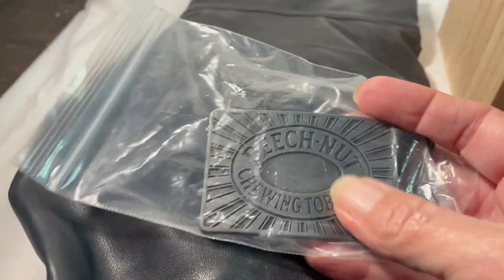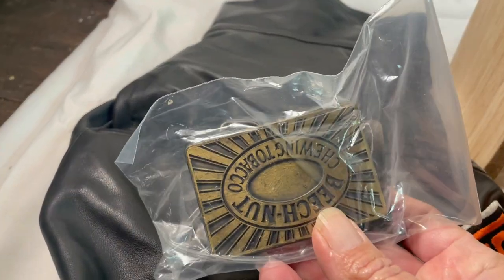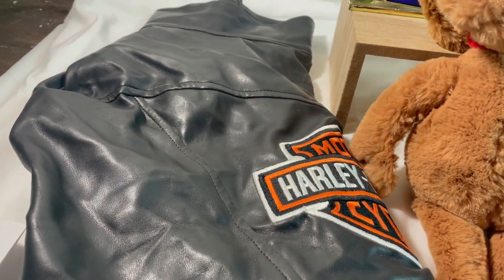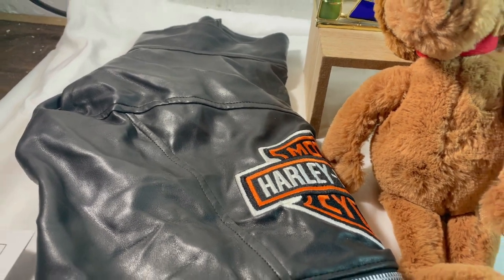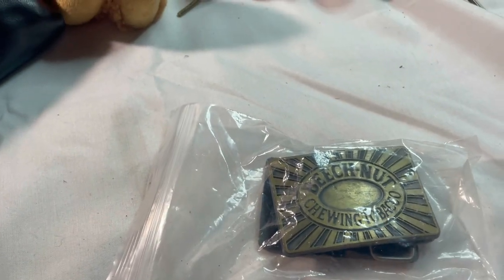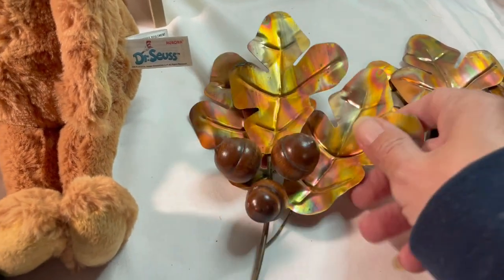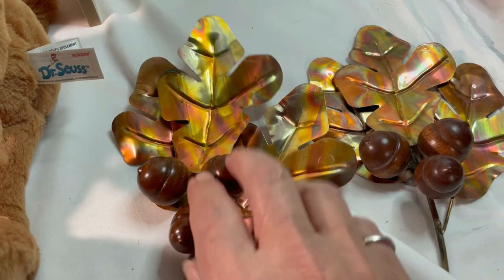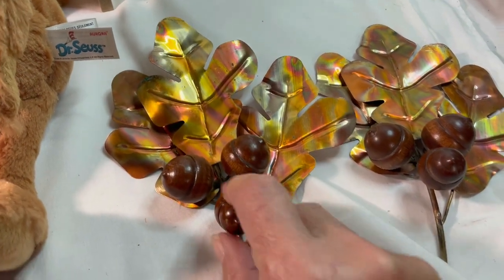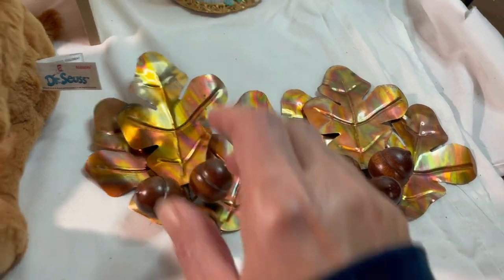I'll get my shipping label from Pirate Ship on that one. On eBay we sold this lot of two Beechnut chewing tobacco belt buckles - one is a silver color and the other is like a brass color. I paid four dollars and fifty cents for these at an estate sale and they sold on offer for fourteen dollars. I've had them for a little while so I just went ahead and took that offer. They are going internationally to Great Britain. Then this pair of metal oak leaves - each set of leaves has three acorns on it. I paid two dollars for them and they sold for thirteen dollars and sixty cents.